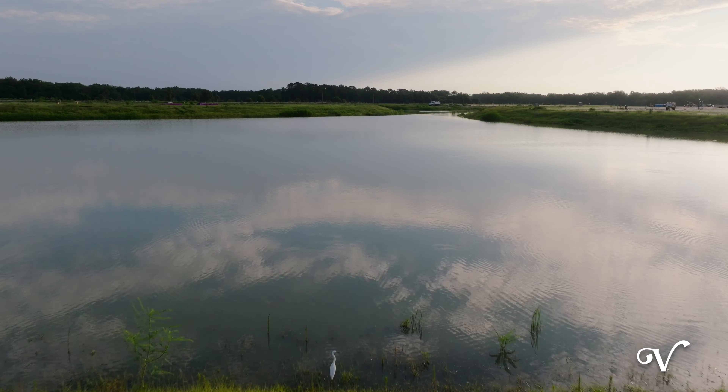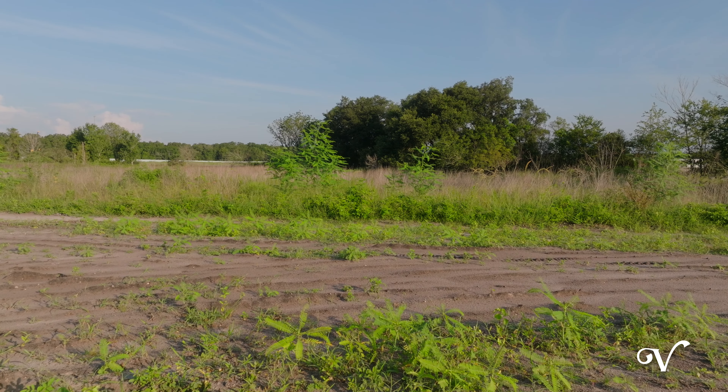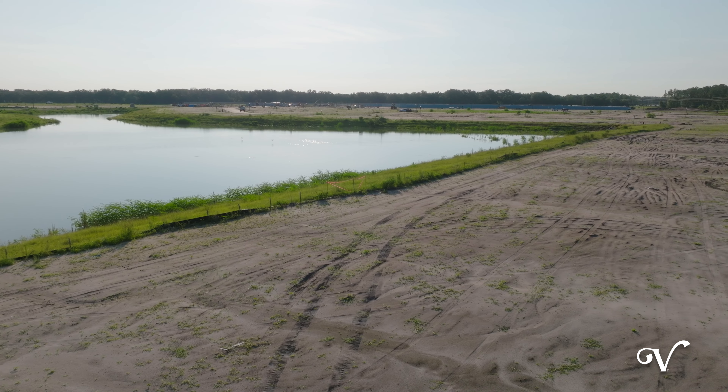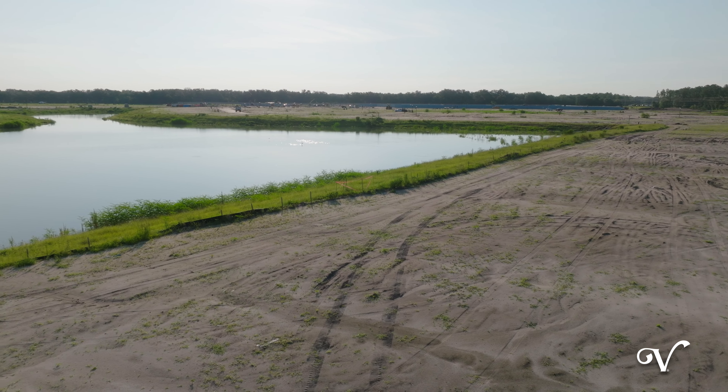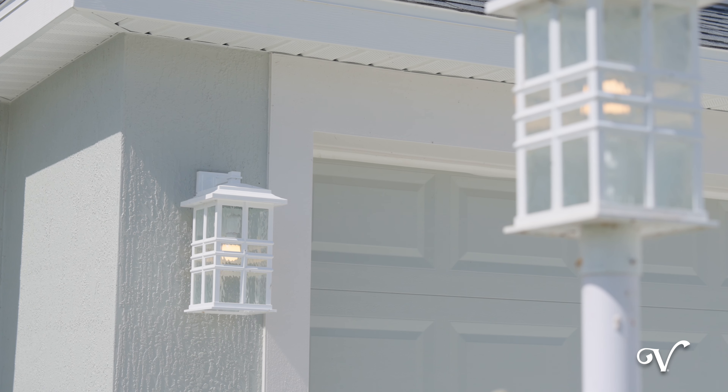Discover our latest neighborhood where personalizing your dream home becomes a reality. Here you can customize your dream home by choosing from a variety of home sites, including some with private settings and awe-inspiring natural Florida landscape. After choosing your perfect home site, you'll have the chance to select a floor plan from our most popular designer homes, followed by working with our professional design team to add your finishing touches inside and out.